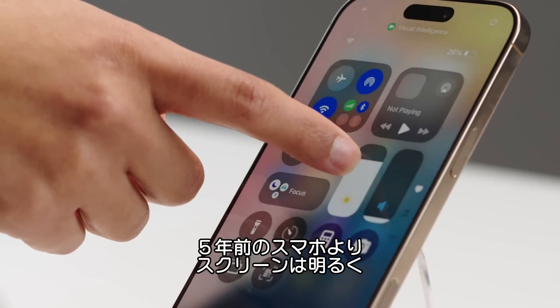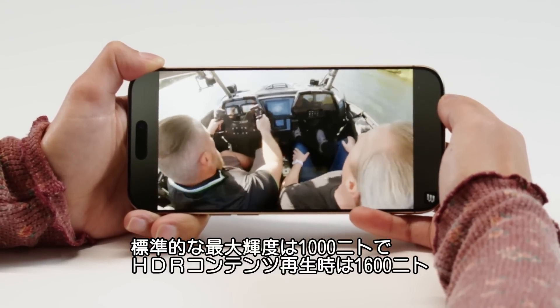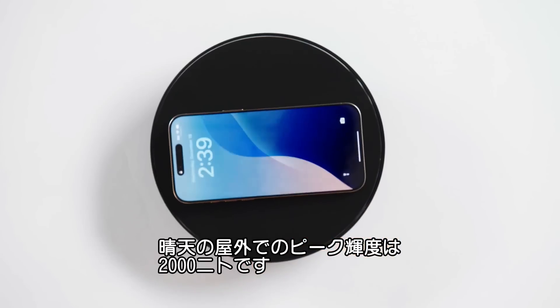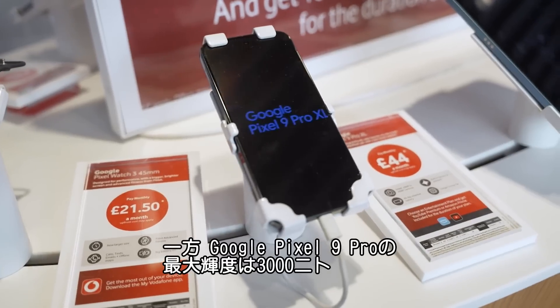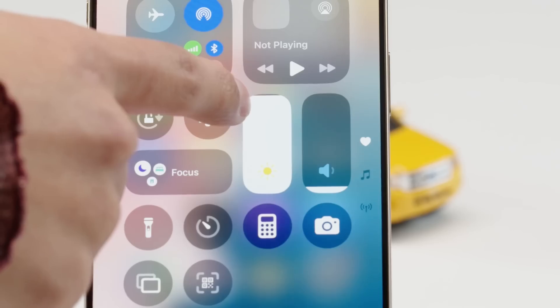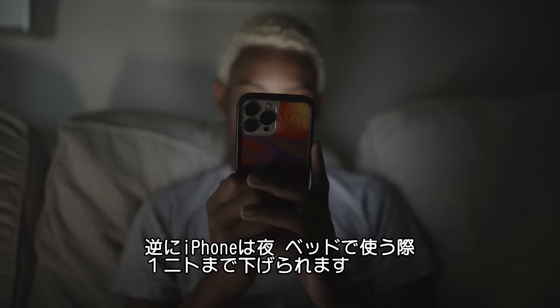The screens can also get significantly brighter compared to phones from five years ago, hitting 1,000 nits max, though when you're watching HDR content, that can ratchet up to 1,600 nits and even 2,000 nits when you're outdoors on a sunny day. For comparison, Google claims its Pixel 9 Pro goes up to 3,000 nits in certain conditions. On the opposite end, the iPhone can go all the way down to 1 nit for when you're scrolling in bed at night.